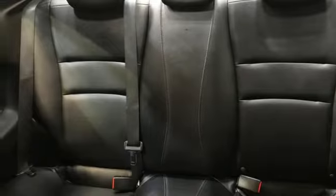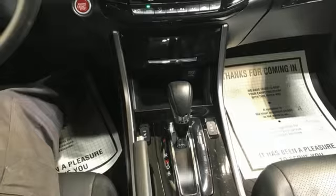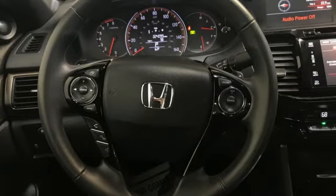It features an inline four-cylinder engine, express open and close sliding and tilting sunroof, gas pressurized shocks, and continuously variable automatic transmission.